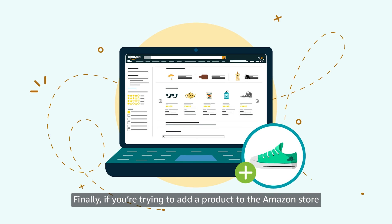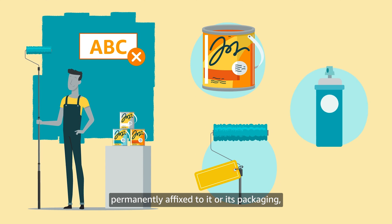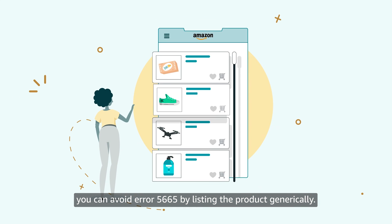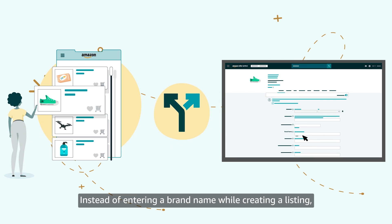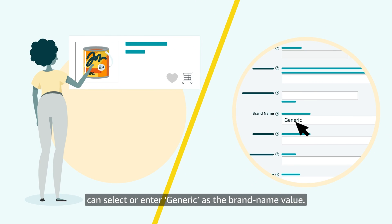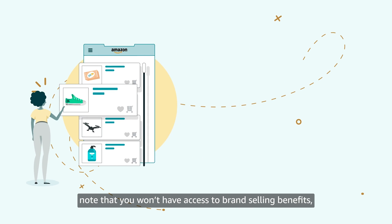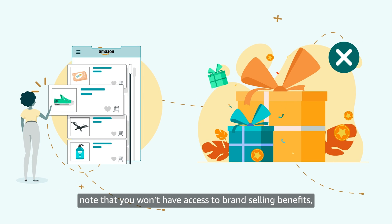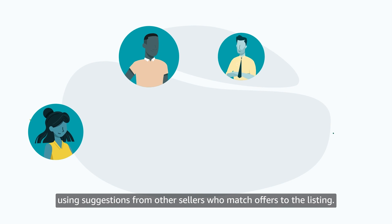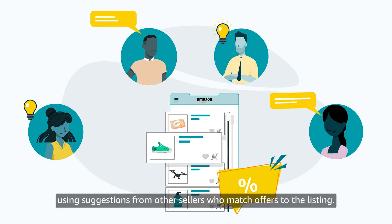Finally, if you're trying to add a product to the Amazon store that doesn't have a brand name or logo permanently affixed to it or its packaging, you can avoid error 5665 by listing the product generically. Instead of entering a brand name while creating a listing, the owner of this kind of non-branded product can select or enter "Generic" as the brand name value. If you list a product generically, note that you won't have access to brand selling benefits and that your product detail page can be updated using suggestions from other sellers who match offers to the listing.